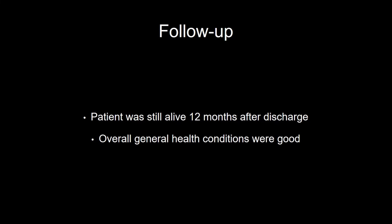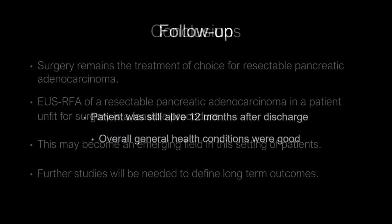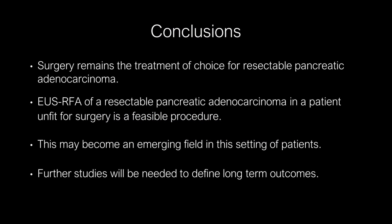The patient was still alive 12 months after discharge in good overall general condition. In conclusion, surgery remains the treatment of choice for resectable pancreatic adenocarcinoma. Ultrasound-guided radiofrequency ablation of resectable pancreatic cancer in a patient unfit for surgery is a feasible procedure that may become an emerging field. However, further studies will be needed to define long-term outcomes.